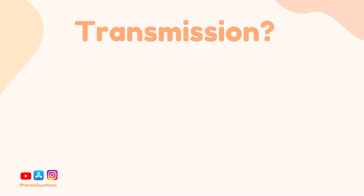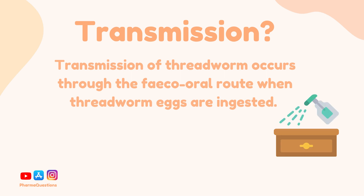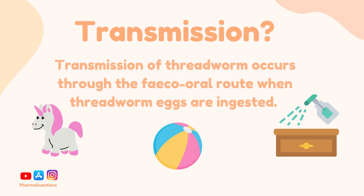So how do you get threadworm? Threadworm transmission occurs through the fecal-oral route when the eggs are ingested. This may be hand-to-mouth contact after scratching the perianal area, or by handling contaminated items, toys, or touching contaminated surfaces.